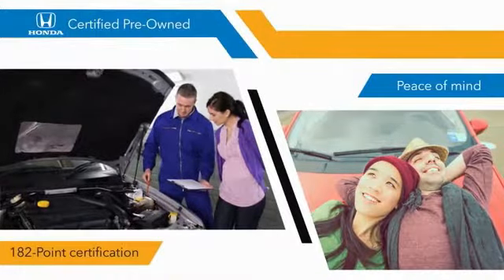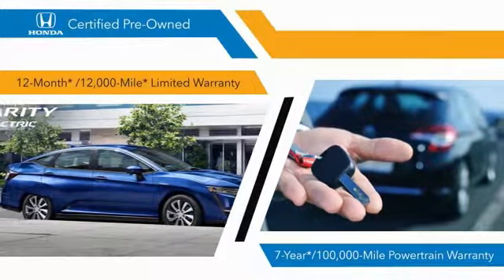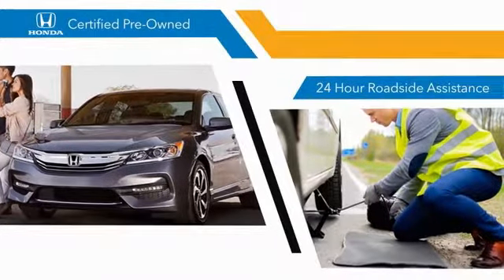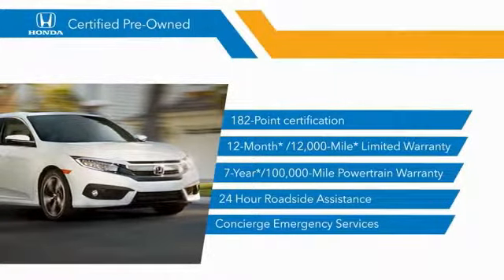We'll be right back. Stop by your local Honda dealer today to see why the Honda certified program is worth looking into.